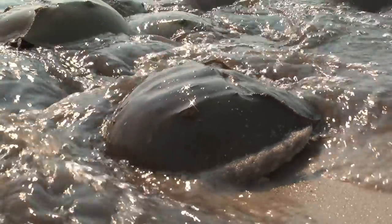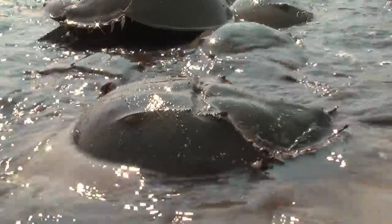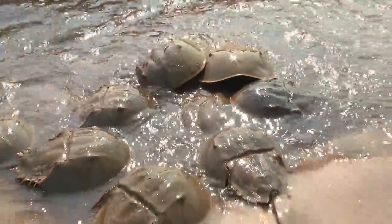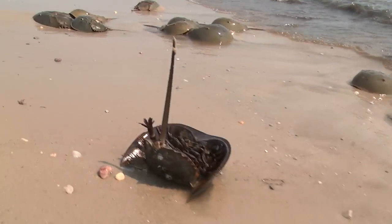It's a common thing to stand in the surf and have them go after your feet. If you tried to walk out in this, you would have a hard time. This is very shallow here, and you could go out a couple hundred feet and it would be nothing but horseshoe crabs.